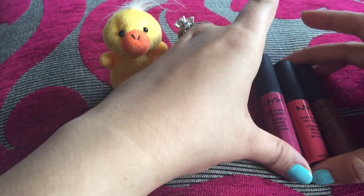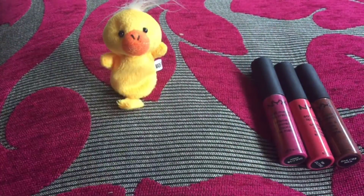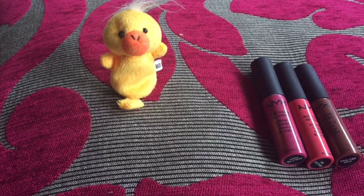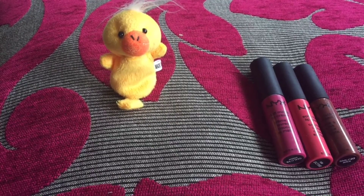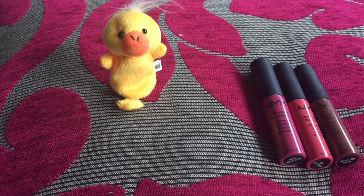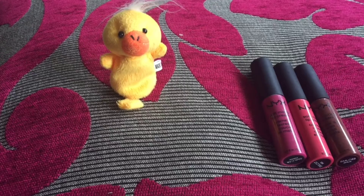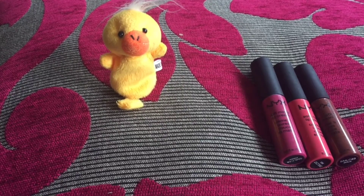These are the NYX Soft Matte Lip Cream, in packaging of 8 ml. All three colors were bought from Next, which is in the Queensgate Mall in Peterborough.